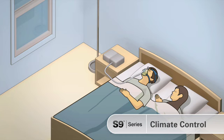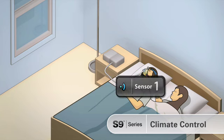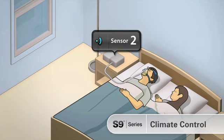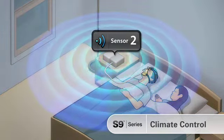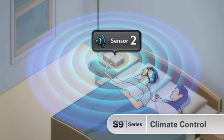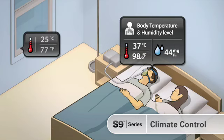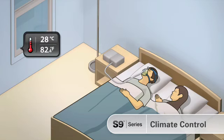The heated climate line tube maintains temperature through the tube and monitors air at the mask. A second sensor in the S9 checks ambient conditions in your sleeping environment. The optimum humidity and temperature are delivered to the patient and maintained as conditions vary through the night.